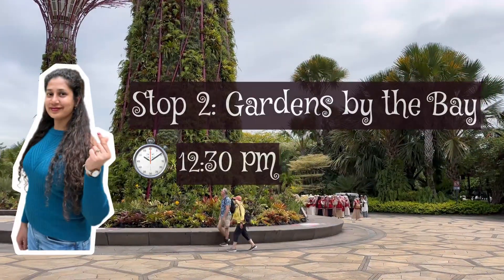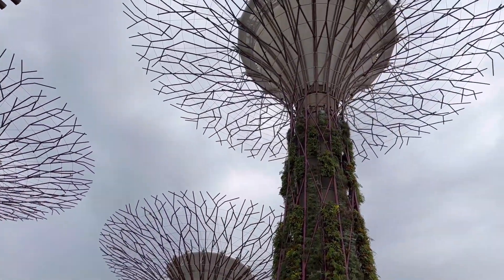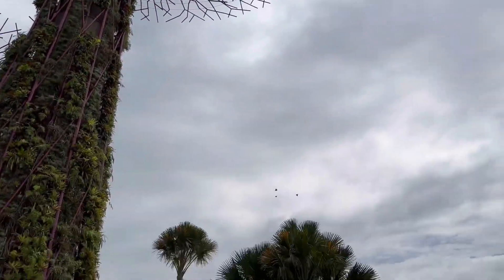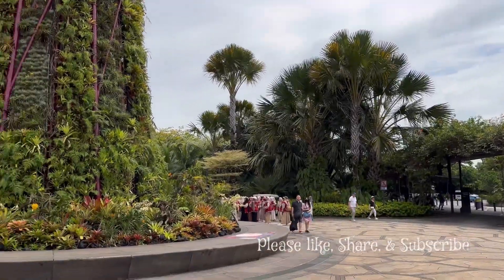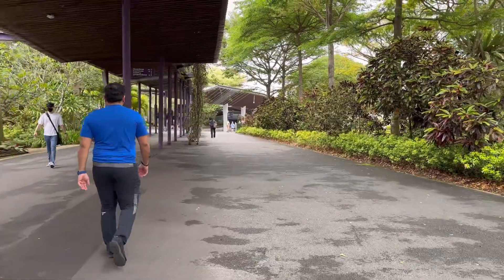It took us some time to get everything done at the airport, so we were already late by one hour. We skipped the Merlion, the iconic statue, and headed straight to Gardens by the Bay. It was already 12:30 PM and we were walking toward Cloud Forest.